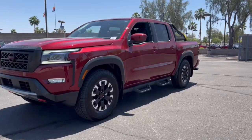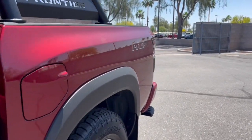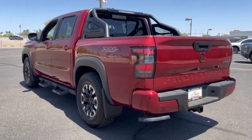Get into the 2023 Nissan Frontier. Make comfort and convenience part of every job in this well-equipped Frontier. This midsize pickup is built to work as hard as you do, and it's available at an exceptional value.